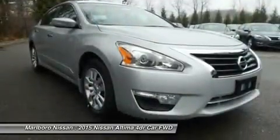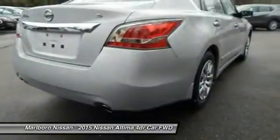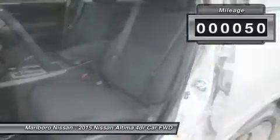Over 5,000 quality and performance tests, and you'll see the Nissan Altima is made to drive and built to last, and is priced below $25,000. This vehicle has less than 100 miles.